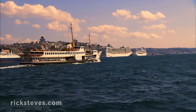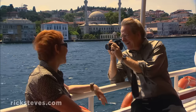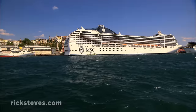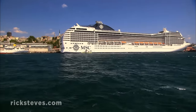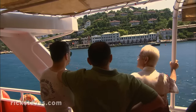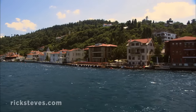From near the Galata Bridge, it's easy to hop a tour boat for a relaxing sail up the Bosporus and a chance to see the city from the water, with Europe on one side and Asia on the other. You'll pass massive cruise ships which pour thousands of tourists into the city for a frantic day of sightseeing and shopping, as well as homes of wealthy locals who can afford some of the priciest real estate in Turkey along the Bosporus waterfront.